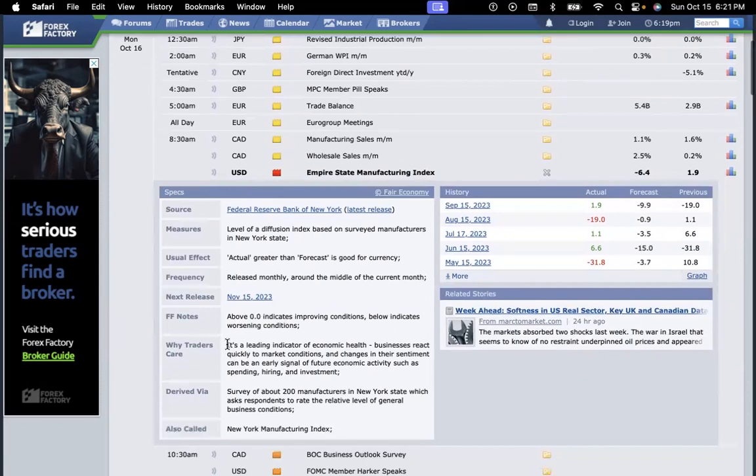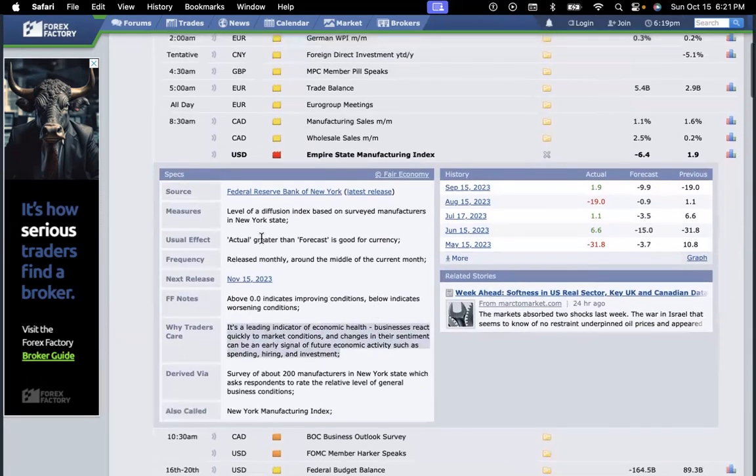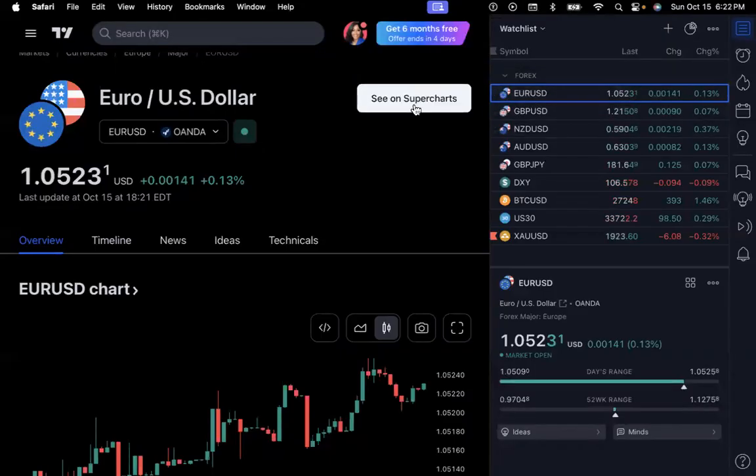When you click that little folder it explains why traders care: 'This is a leading indicator of economic health — businesses react quickly to market conditions, and changes in sentiment can be an early signal of future economic activities such as spending, hiring, and investing.' It also tells you: actual greater than forecast is good for the currency. For example, on September 15th the forecast was -9.9 and the actual was +1.9 — greater than the forecast — meaning the market was probably buying. So going back to the chart on September 15th around 8:30 a.m., we should see the market made a big move.